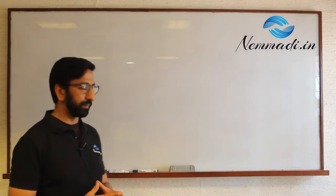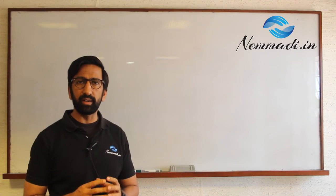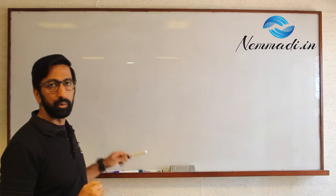This is Uday from Nemadeed. I want to talk to you about what is home inspection and when is the best time for you to get this service of home inspection.